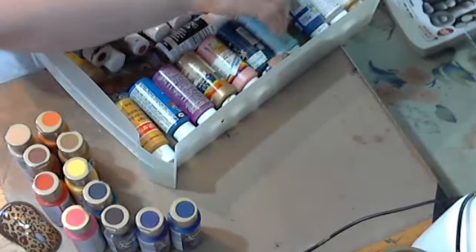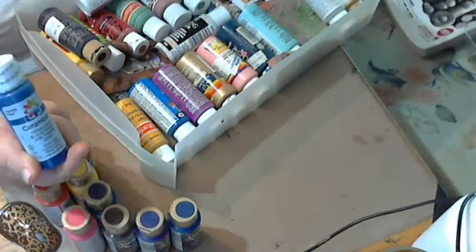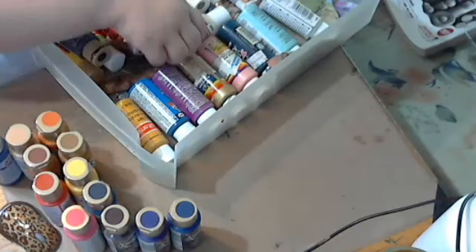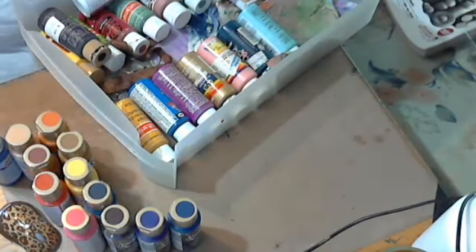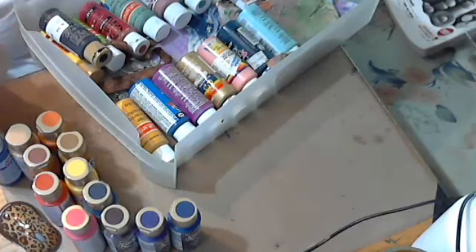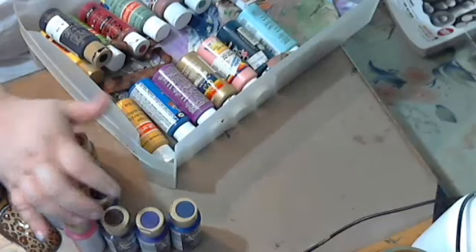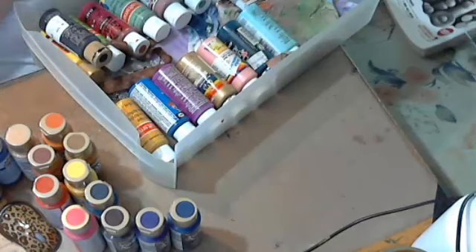I already had that one. Also Ceramcoat phthalo blue. The other one I got was the glazing medium, and these are all — with the 20% discount — turned out to be about $12 each.